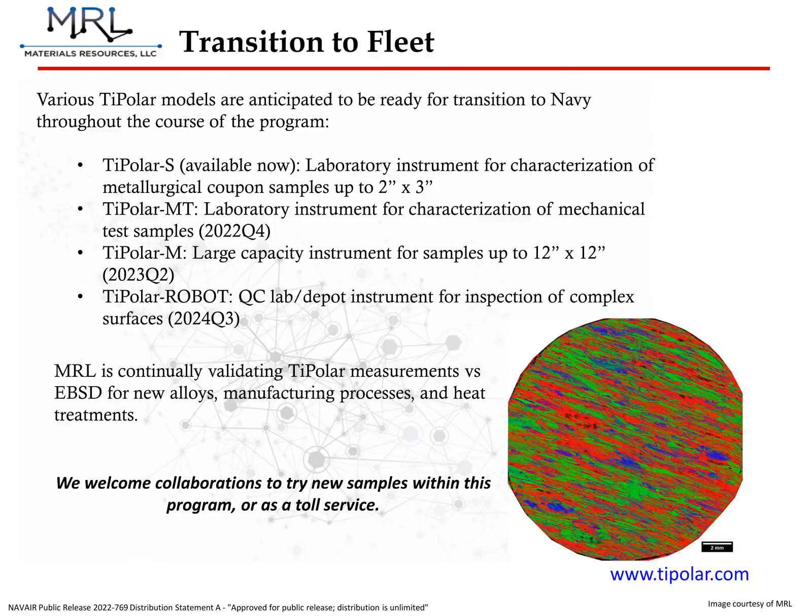As mentioned previously, MRL has completed development of TIPOLAR-S, which is a system designed for samples up to 3 inches wide by 2 inches tall. We are working to develop TIPOLAR-MT, which incorporates curved surface characterization, as in the case of mechanical test samples. Future plans include a large-format TIPOLAR system for samples as large as one square foot, and a robotic arm-mounted system for large, arbitrary surfaces.